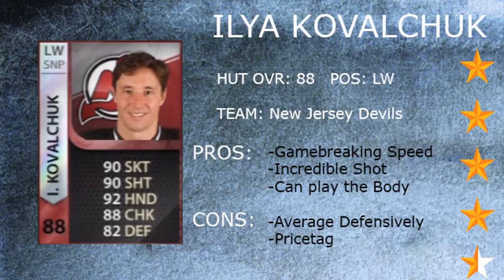And he can play the body. He has above-average checking and aggressiveness, so he can lay some guys out, and he's not afraid to get dirty in the corners.